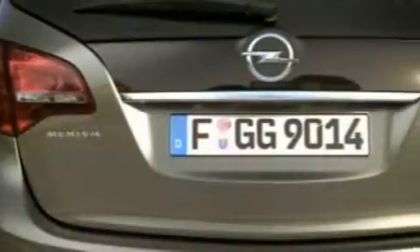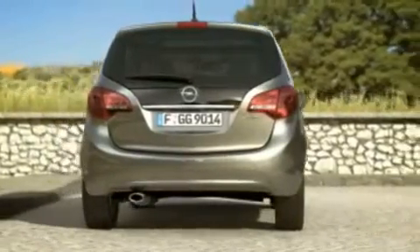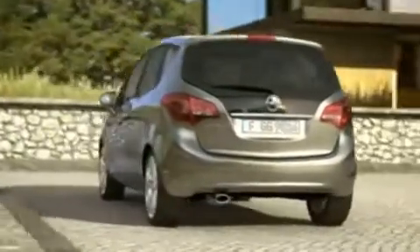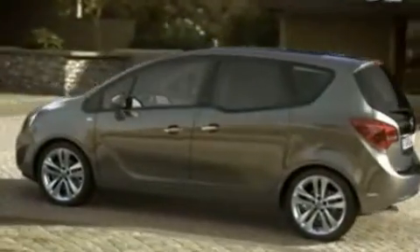In the rear, the integrated split tail lamps and the V graphic really catch your eye. Now let's take a closer look at the center door handles and our innovative flex doors. They open up to almost 90 degrees and make getting in and out of the car so much easier.